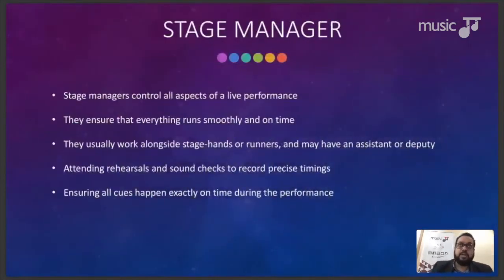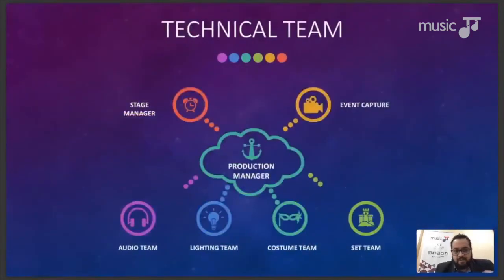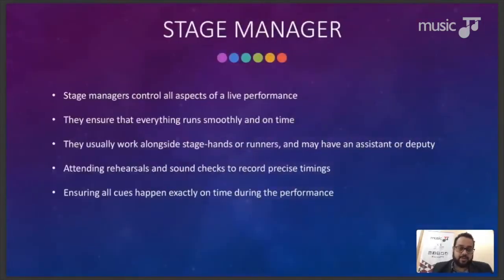The stage manager doesn't have a lot of work before the event, but the execution is where they come into their own. They control all aspects of the live performance — everyone communicates through the stage manager, and they're the boss once the event begins. They ensure everything runs smoothly and on time, working alongside stagehands and runners, attending rehearsals and sound checks, and calling all the cues for the rest of the technical team.